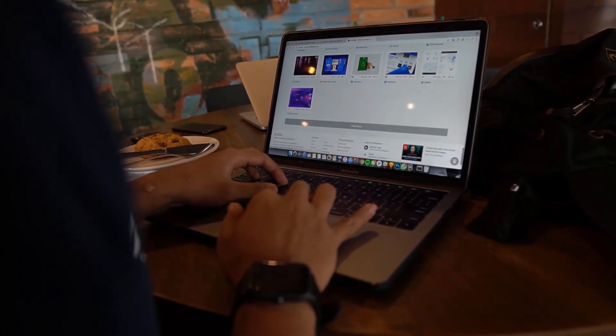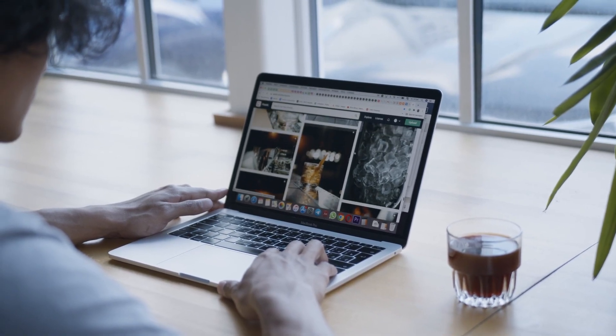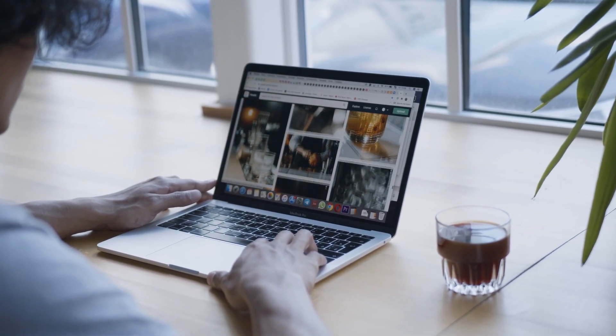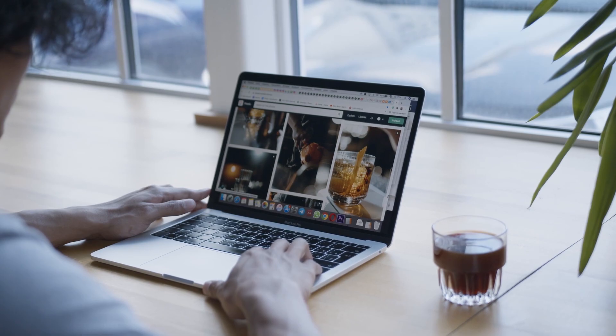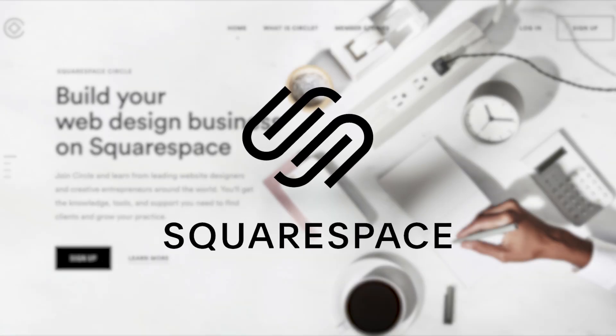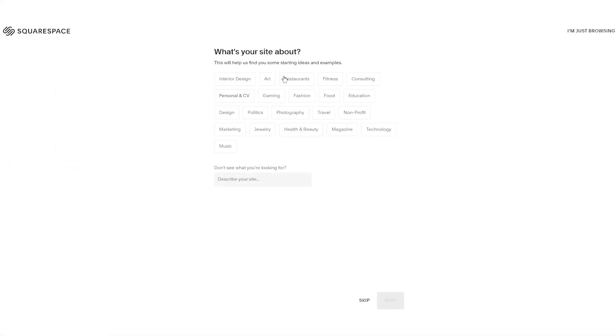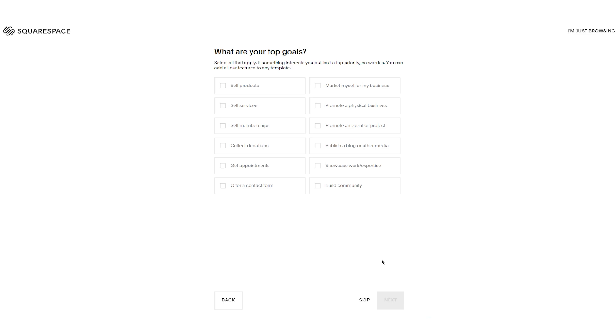Hey guys, if you've ever been curious about getting into the world of website building, there's definitely a lot of great options out there in terms of a platform to use to make it a lot easier for you. One of those platforms is a site called Squarespace. Squarespace is a wildly popular website builder, and they've made a ton of changes over the last year or so that have really improved the performance as a whole. So if you're interested about learning a little more about Squarespace, stick around. We're going to be diving into some of the benefits and features and seeing if it might be right for you based on your particular situation.